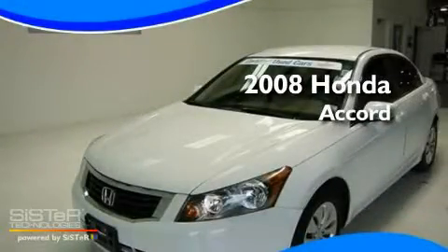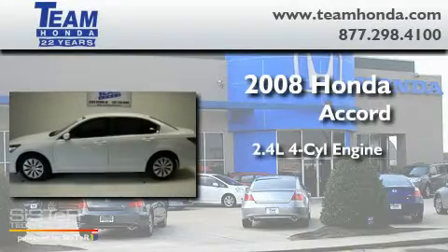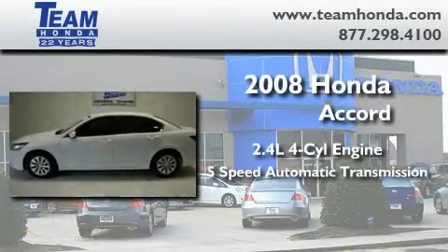This is a 2008 Honda Accord. It features a 2.4 liter, 4-cylinder engine and a 5-speed automatic transmission.